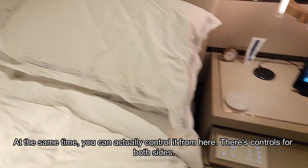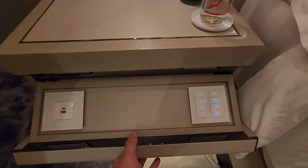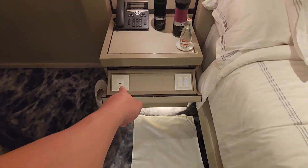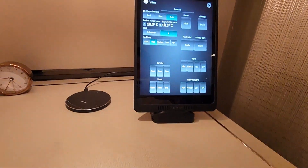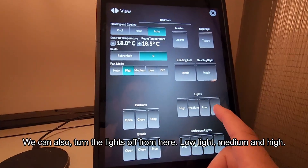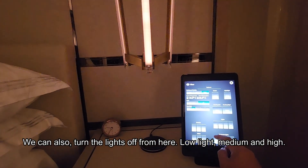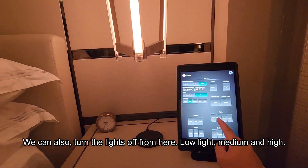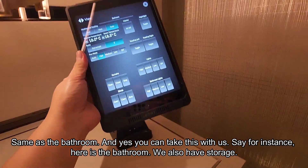There are controls for both sides, and there's another one here too for both sides. USB and USB-C. And we can also turn the lights off from here — low light, medium, and high. Same as the bathroom. Yes, you can take this tablet with you.